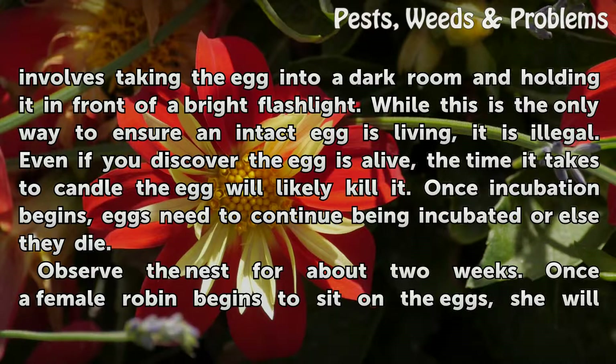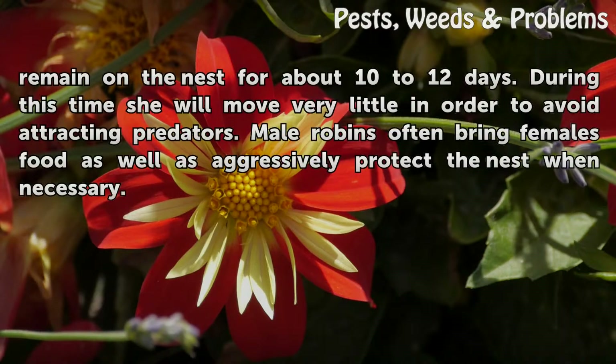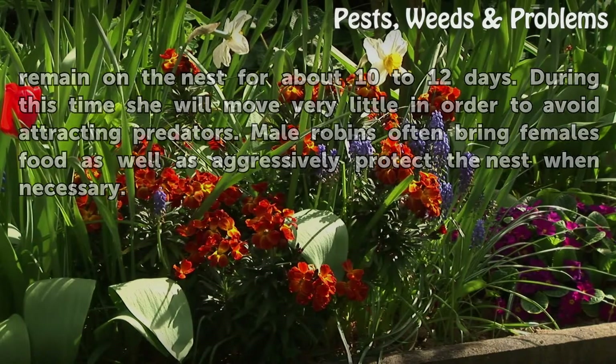Observe the nest for about two weeks. Once a female robin begins to sit on the eggs, she will remain on the nest for about 10 to 12 days. During this time she will move very little in order to avoid attracting predators. Male robins often bring females food as well as aggressively protect the nest when necessary.